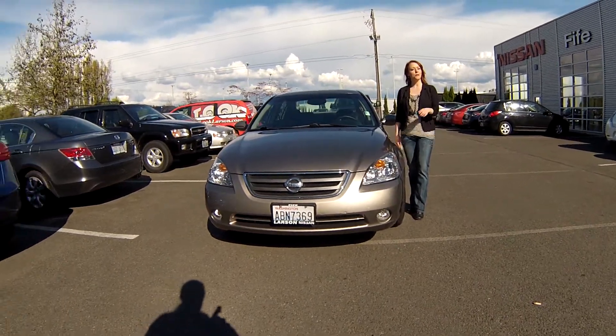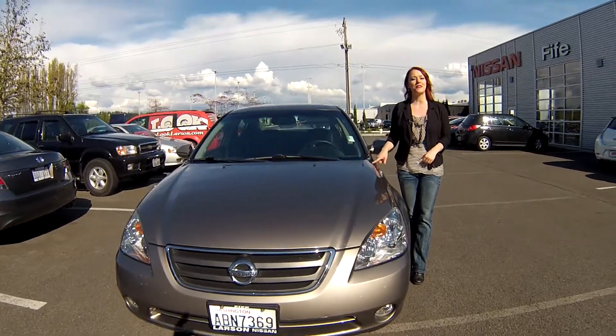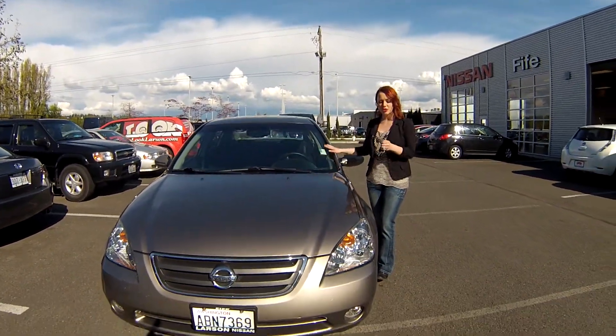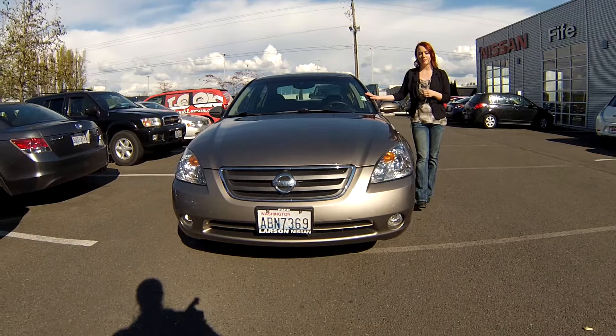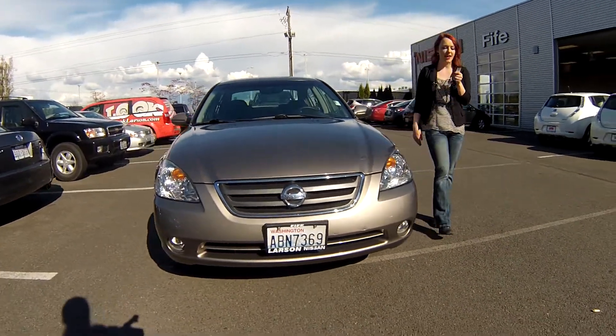Hey guys, this is Jody coming to you from Larson Nissan. Thank you guys for taking the time to click that link to see your virtual video walk around. This is a 2003 Nissan Altima 3.5 SE Edition, stock number 498898A.